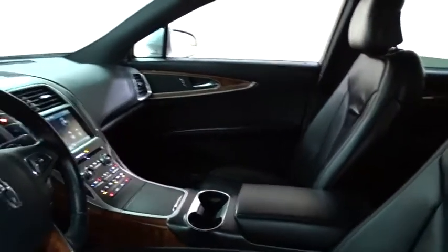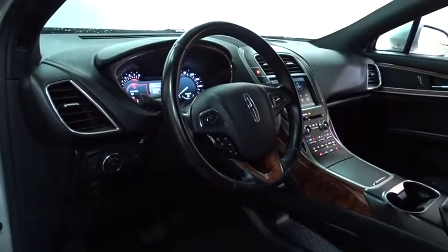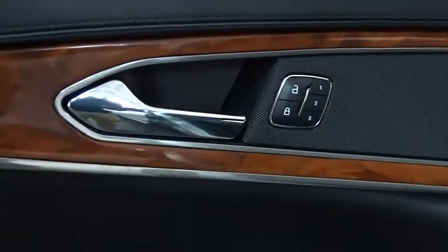Traction control, steering wheel audio controls, power passenger seat, stability control, power liftgate, anti-lock braking system, remote engine start, backup camera, keyless entry, all-wheel drive.